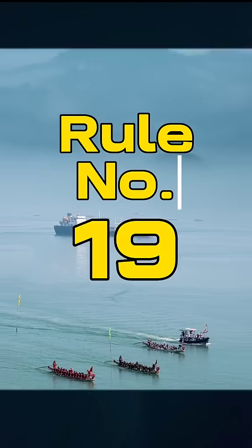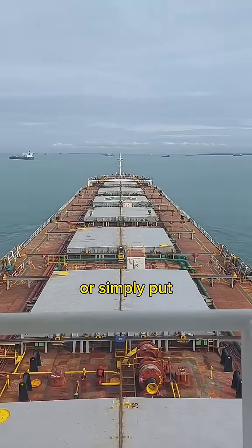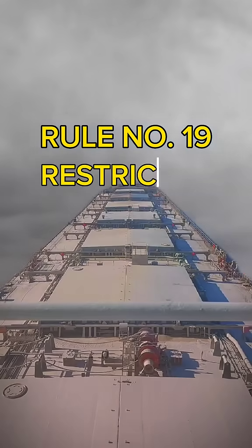I will teach you about Rule Number 19 of the International Regulations for Preventing Collisions at Sea — or simply put, the traffic rules of ships. But we are going to do this in layman's terms. Rule Number 19: Restricted Visibility.